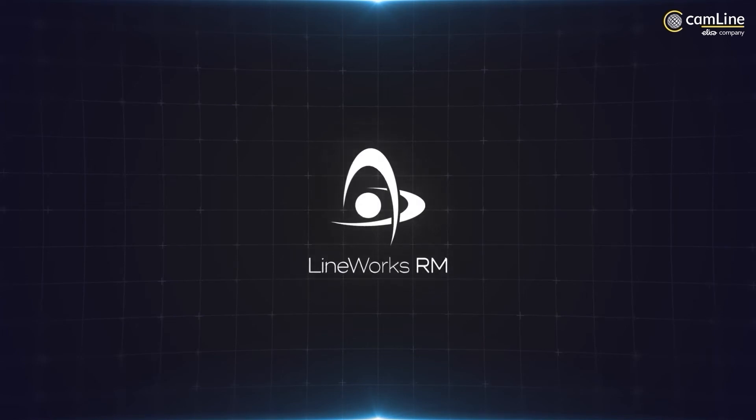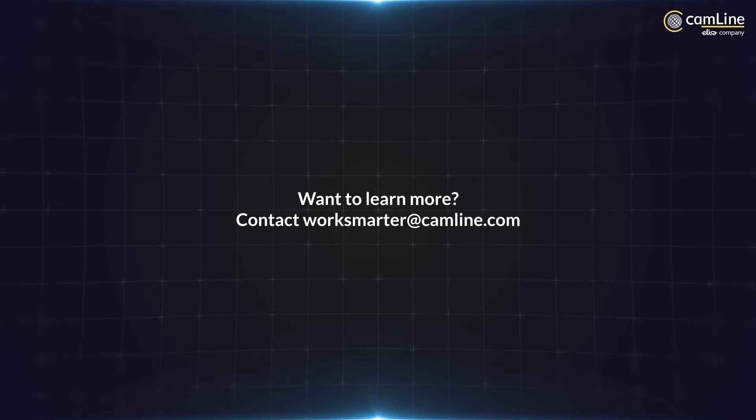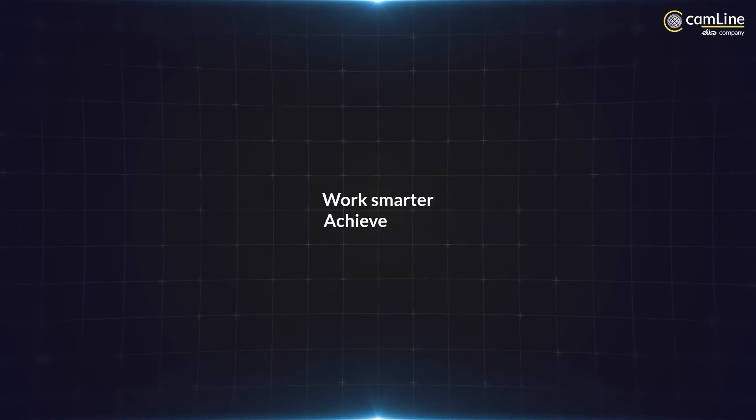Secure your intellectual property for your enterprise with a standardized approach with Lineworks RM. Break free from the traditional recipe management paradigm and elevate your factory systems to a higher level. Want to learn more? Let's get in touch — visit camline.com. Work smarter, achieve more.